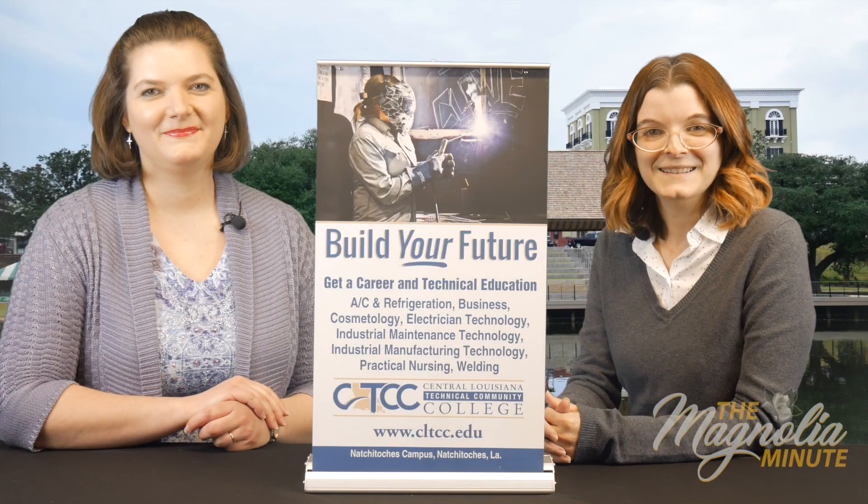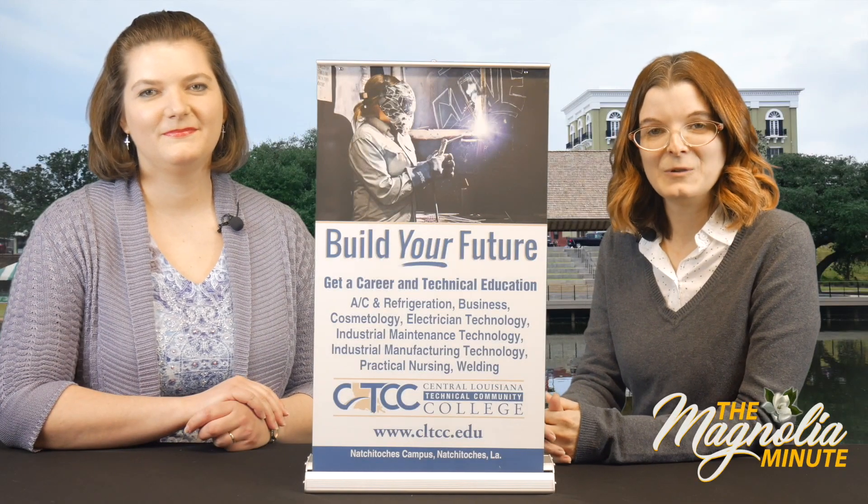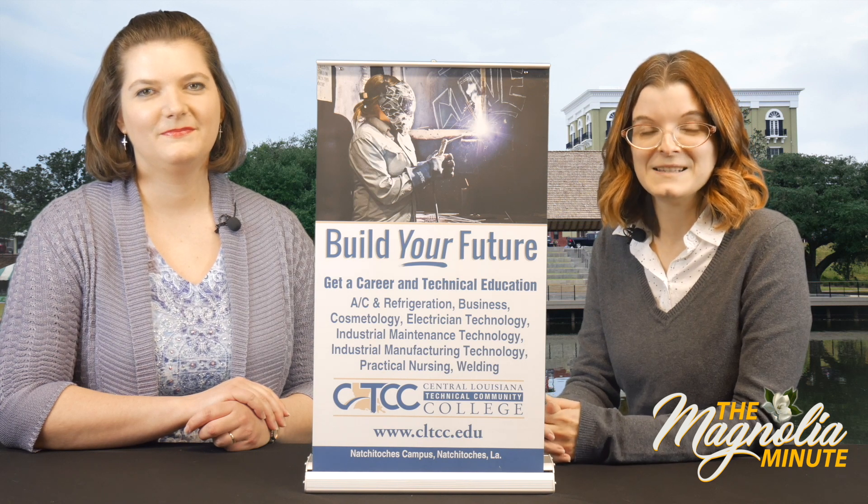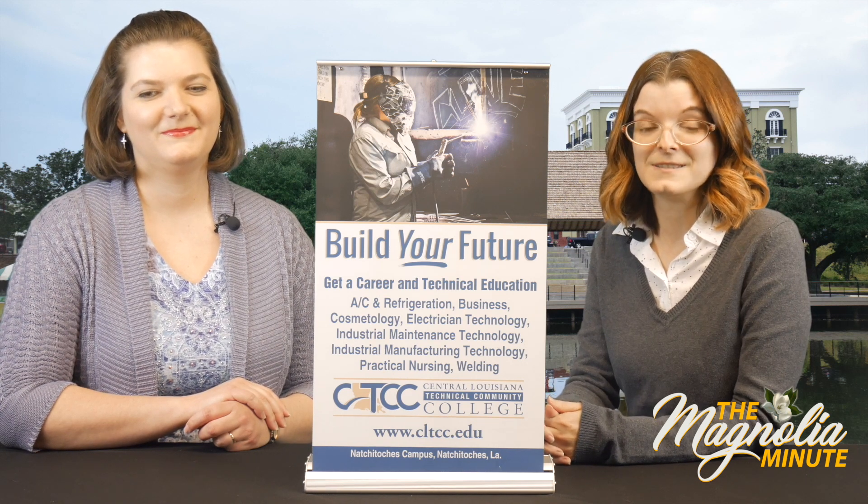Welcome to the Magnolia Minute. I'm Cori Poole and today I have with me Kristen Dupree, Nursing Coordinator for Central Louisiana Technical Community College's Natchitoches Campus.